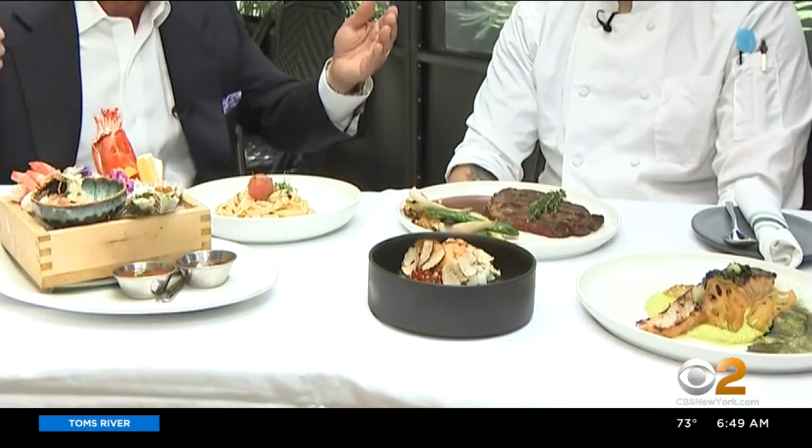You got a great deal here — a prix fixe lunch menu, which is absolutely incredible for the value you get: $35 for an appetizer and a main course.